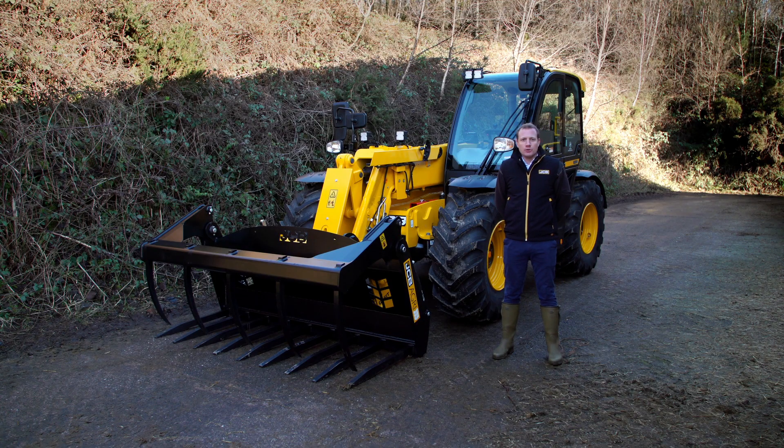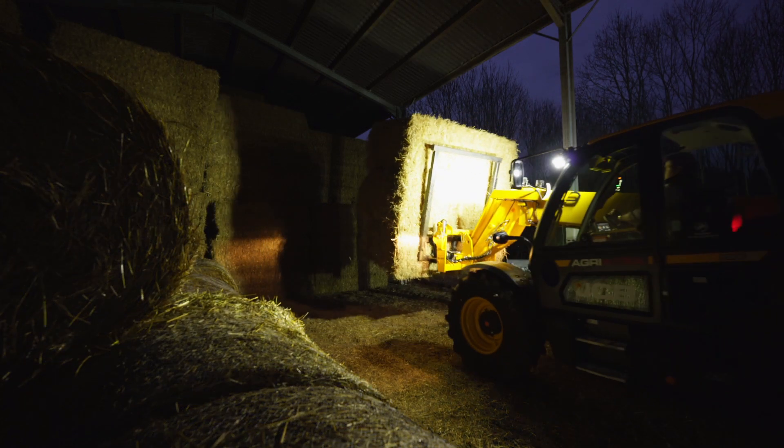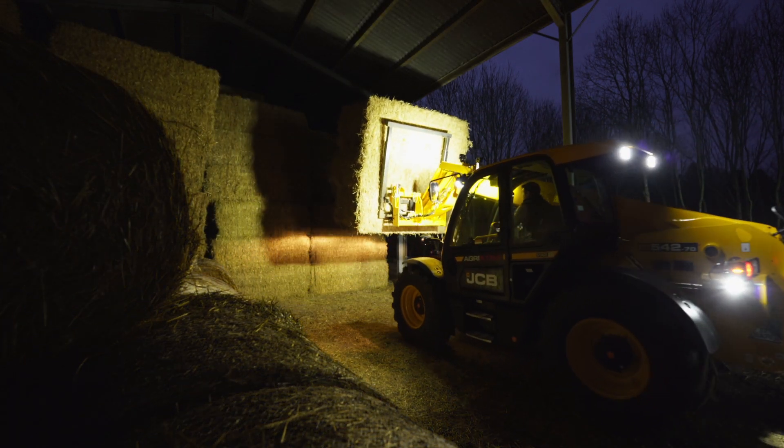All of the Agri Extra models come standard with the 360-degree work lighting package, making night working excellent.